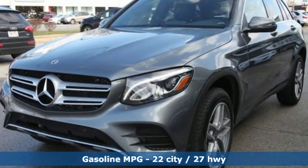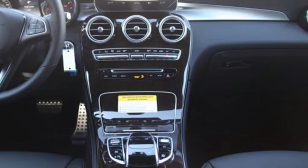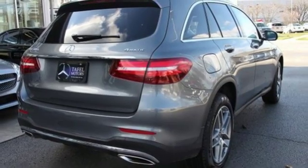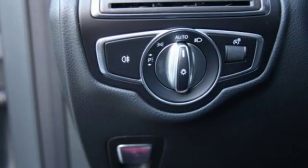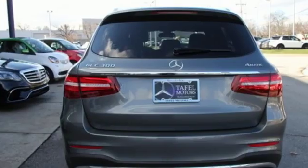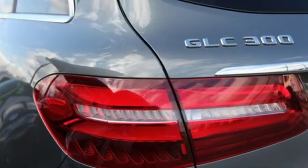It comes with the features you need: turbo inline four-cylinder engine, adaptive suspension, streaming audio, remote engine start, dual zone climate control, auto dimming rear view mirror, external memory control, wireless phone connectivity, power telescoping steering column, auto tilt-away steering column, and power heated mirrors.